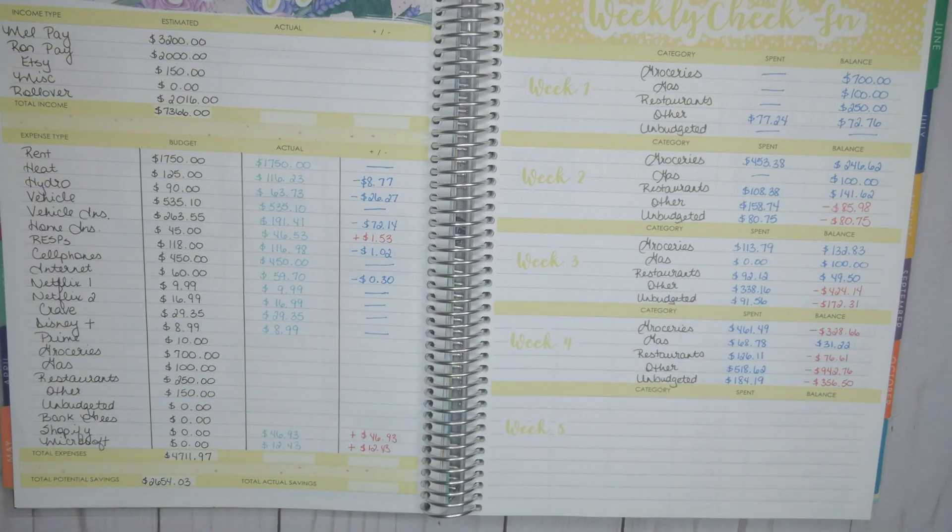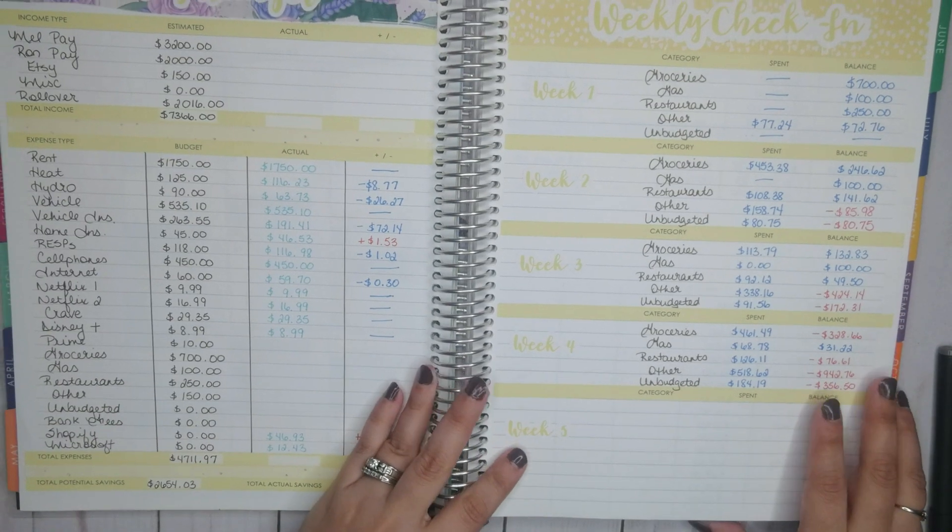Alright, so let me get my calculator, my black pen, my blue pens, and I need my red pen because I know that we are over in some categories. So let's go ahead and do this.